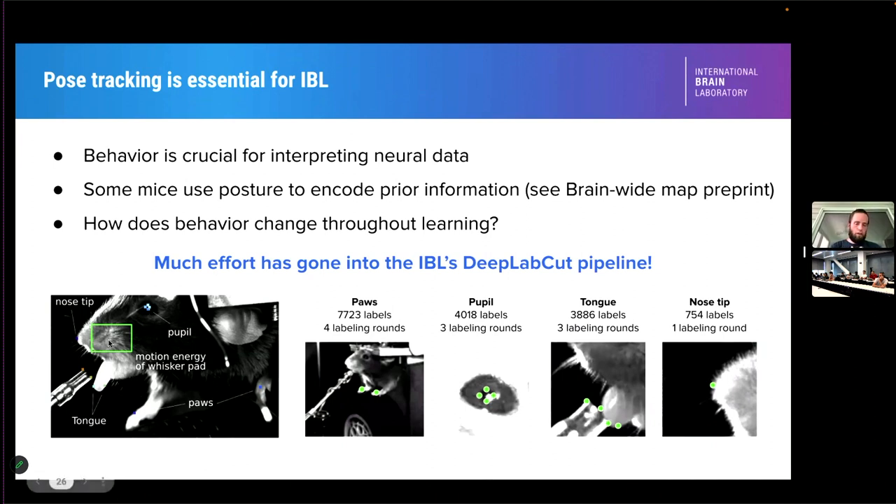We trained multiple DeepLabCut networks — for example, to track the paws or zoom in on the pupil camera and track the pupil diameter by placing a diamond of markers around each pupil and tracking the diameter of that diamond. We also look for when the tongue is out and for nose wiggles. There was a huge amount of effort from Matt and others to iteratively develop training label sets, retrain the models, look for errors, add more labels, and do more retraining until we get something that mostly works.